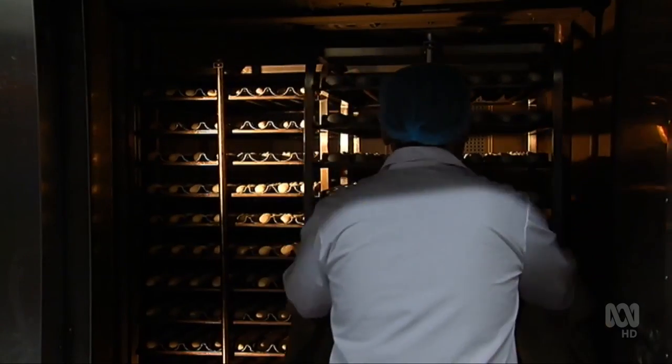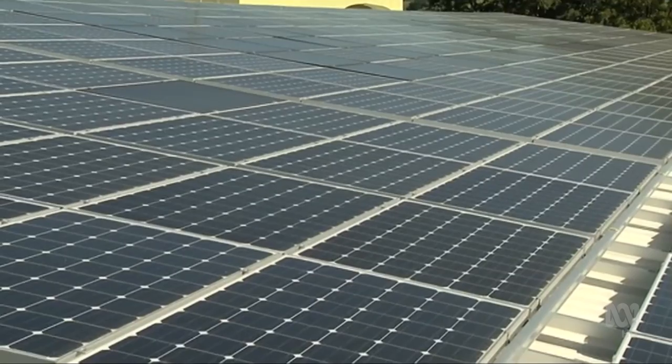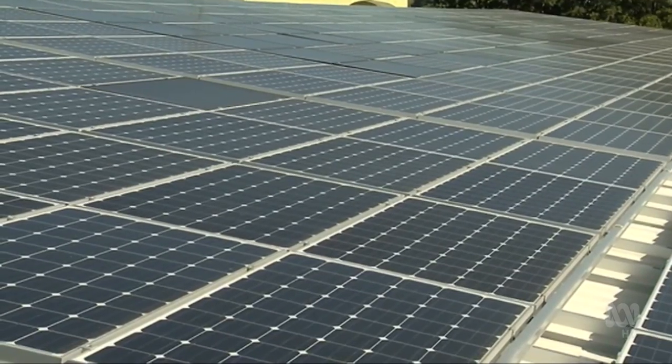And in summertime, when those cool rooms are consuming the most amount of power, our solar panels are producing a huge amount of power, which allows us not only to produce energy for their consumption, but also to manage their demand spikes.